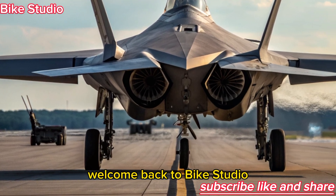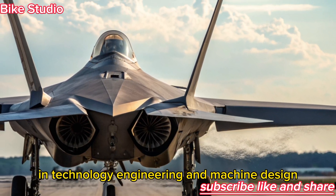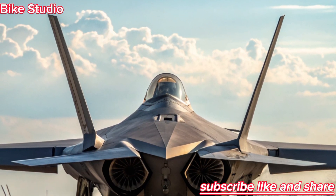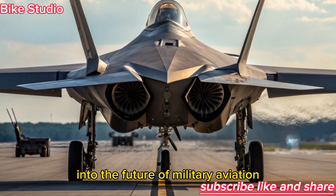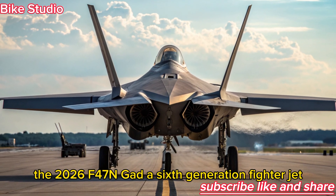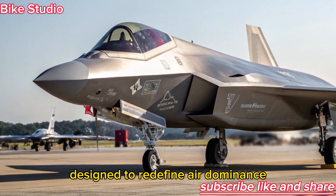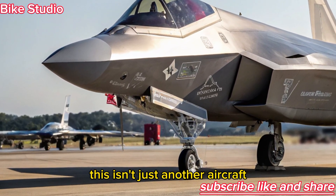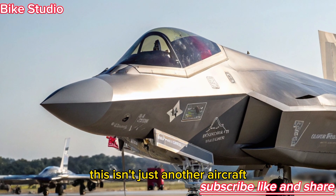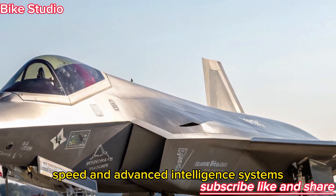Welcome back to Bike Studio, your trusted source for the latest innovations in technology, engineering, and machine design. Today, we're taking a flight into the future of military aviation — the 2026 F-47 NGAD, a 6th generation fighter jet designed to redefine air dominance. This isn't just another aircraft; it's a masterpiece of stealth, speed, and advanced intelligence systems.